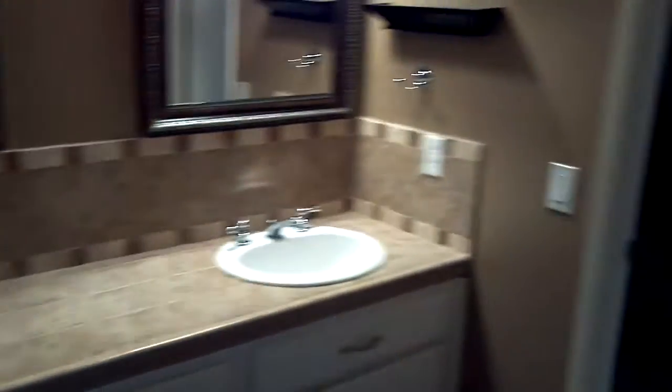We're going to start in the master, what I think is one of the nicest parts of this home. As you can see, the master bath here has been completely remodeled — redone countertops, all travertine. The shower has been remodeled with the same travertine and is completely redone. Coming into the walk-in closet here, we have a good sized closet.